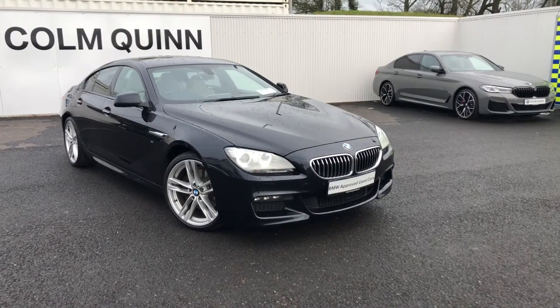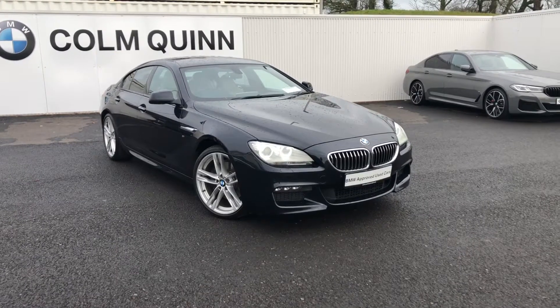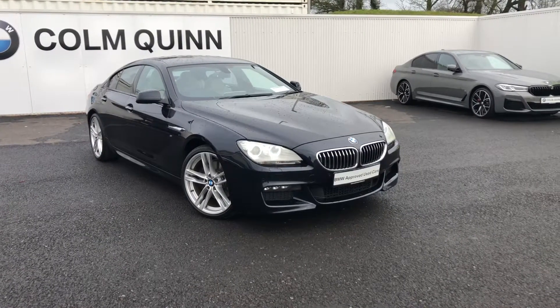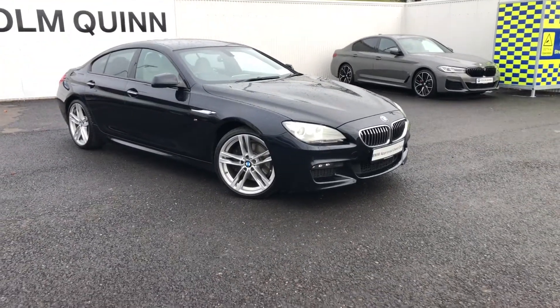Hi, it's James here from Columquhain BMW in Drogheda. This morning we have this fabulous 2014 640 diesel Grand Coupe. This particular model is an M Sport, finished in carbon black.